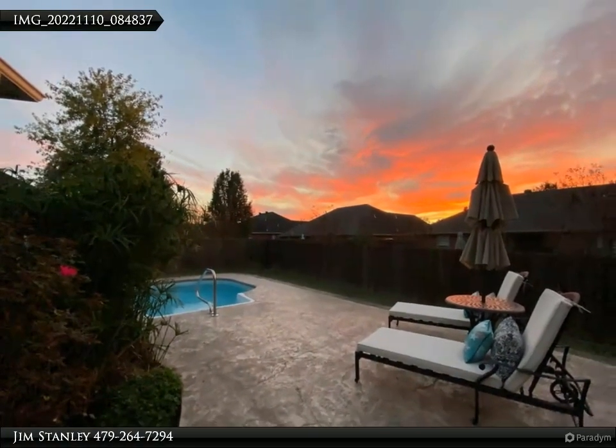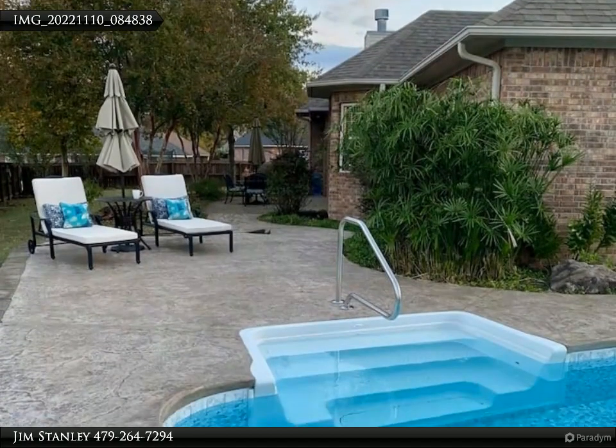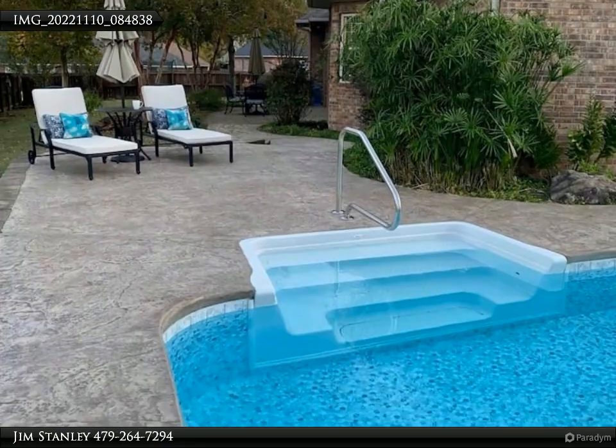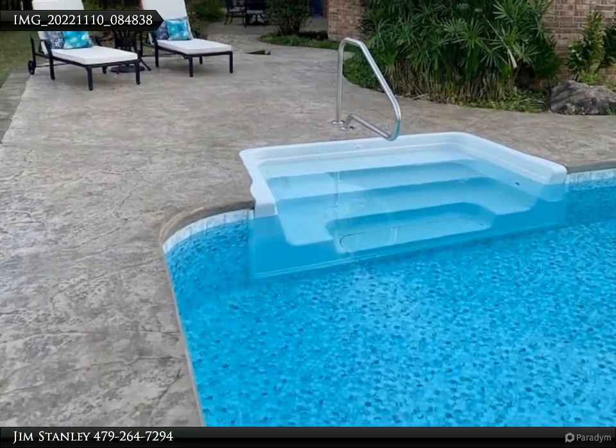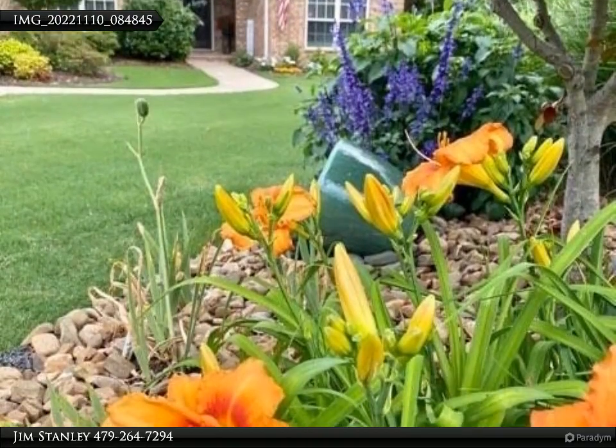Living room with gas fireplace, large master suite, three or four bedrooms, great kitchen with dining area. This home is beautifully landscaped with an in-ground sprinkler system, paved walkways to the patio area, leading to the in-ground pool.